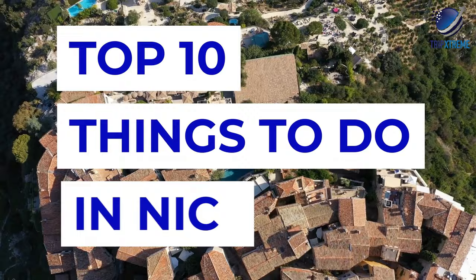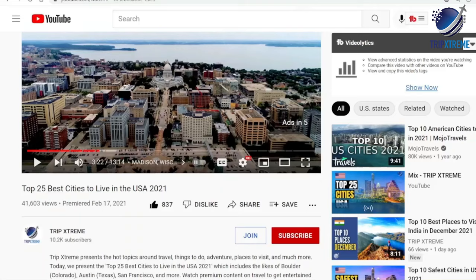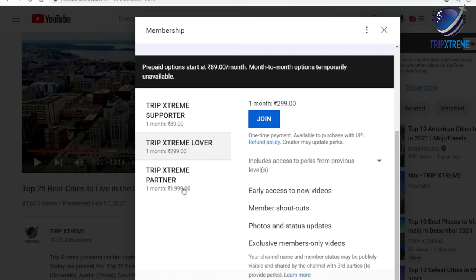Just wait till you see what's at number two — something you may not even have thought of, so make sure you watch till the end. Before we begin, make sure to subscribe to our YouTube channel for more awesome travel guides and hit the notification bell so that you know when we publish a new video. So let's cut to the chase.